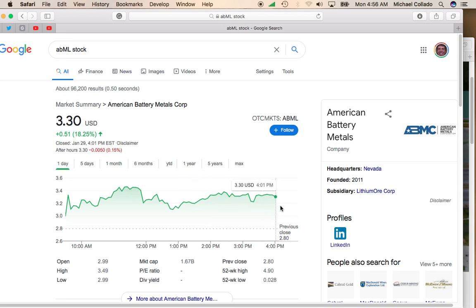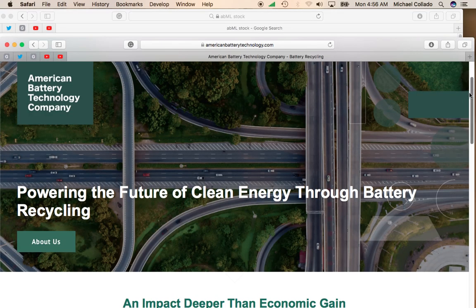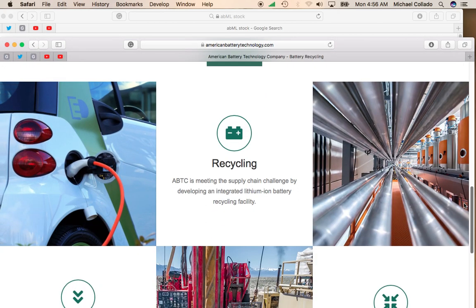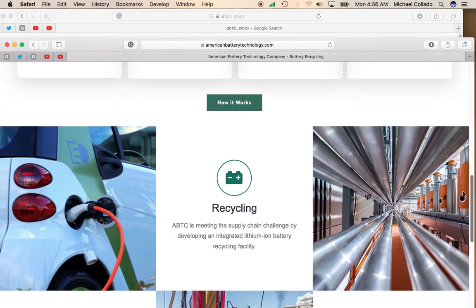The company is actually pretty large for a pink sheet stock, trading at $3.30 a share with a market cap of $1.67 billion. American Battery Metals Corp is involved in the recycling of batteries, especially vehicle batteries, which is going to be a huge growth industry.